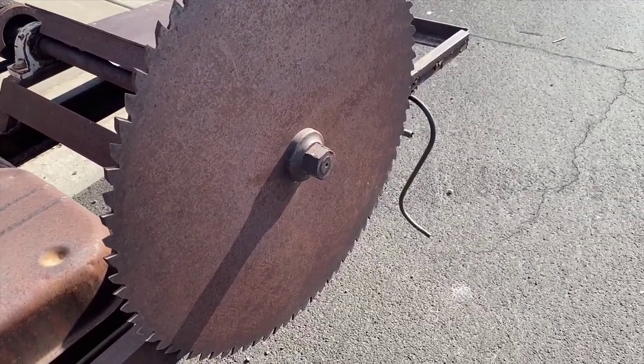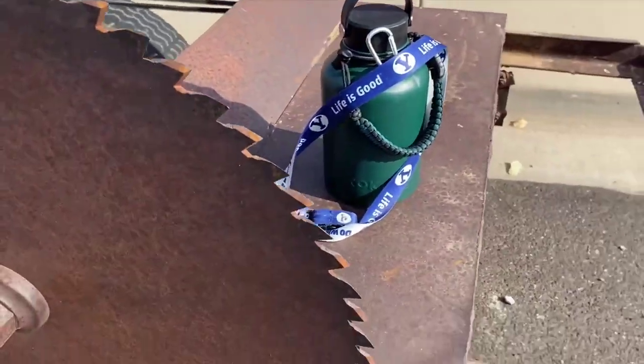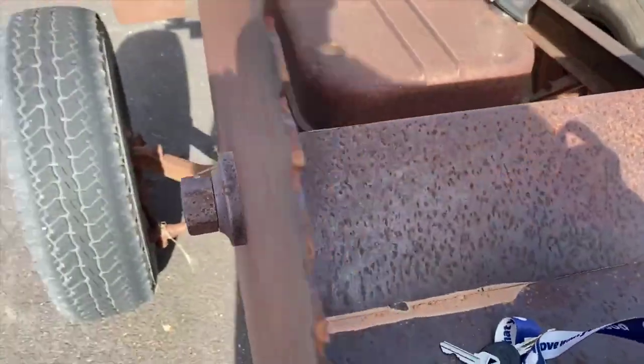Except you can't run the log all the way through because of where this part is — it's gonna run into that. So it's got to just be whatever you can fit in this small space.